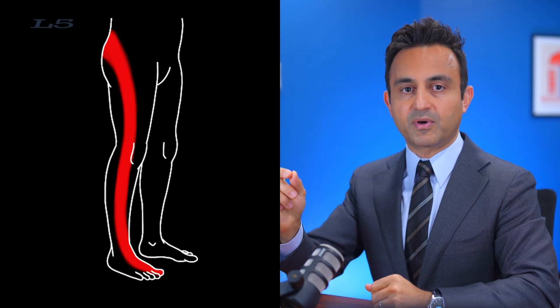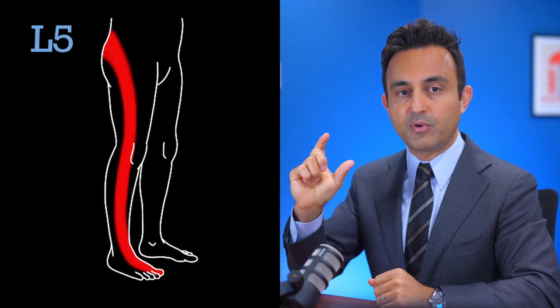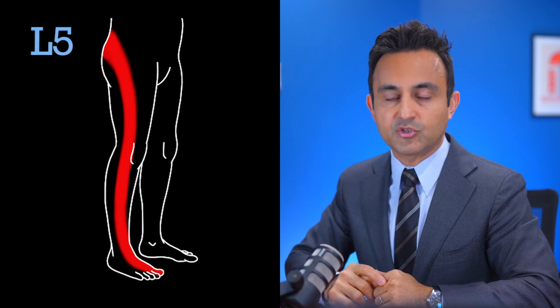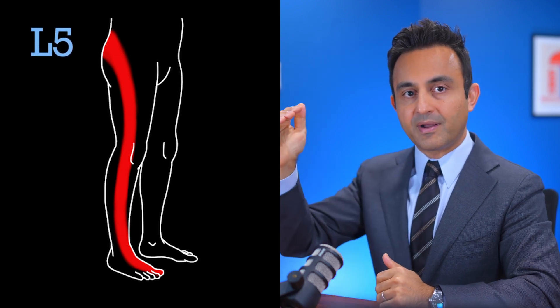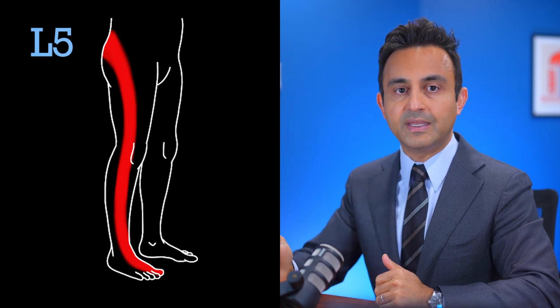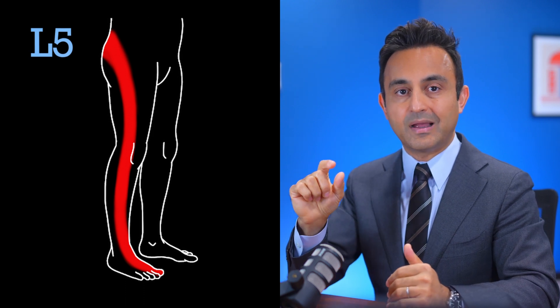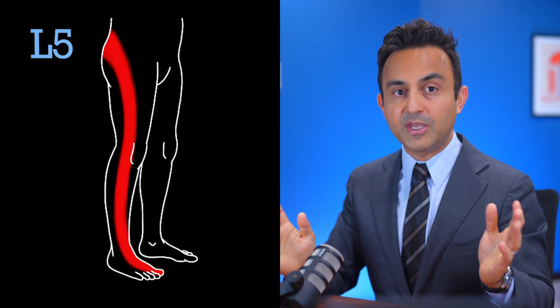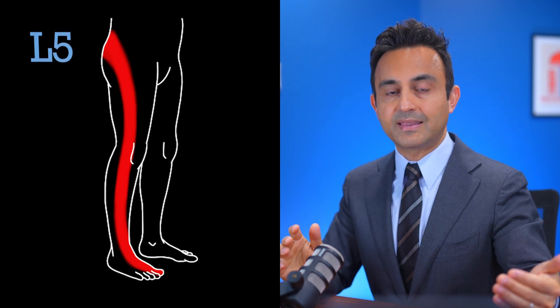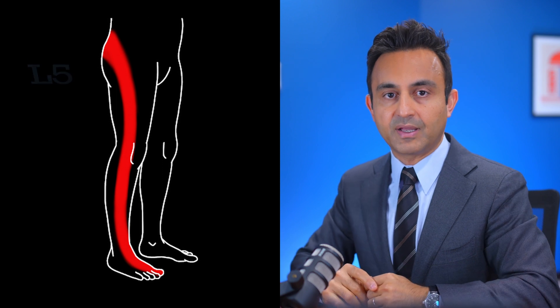The L5 nerve root comes out between the L5 and the S1 vertebrae. It then goes deep inside the pelvis, and it exits the pelvis through an opening called the sciatic notch in the buttock. From the buttock, the nerve goes to the outside of the hip, thigh, continues beyond the knee, on the outside of the shin, and onto the top of the ankle and foot, ending up in the big toe. So when a patient complains of pain, numbness, or tingling at this location, you can be pretty confident that this is an L5 radiculopathy.